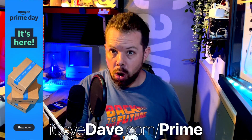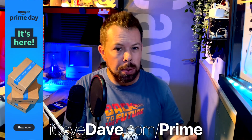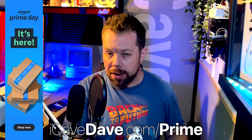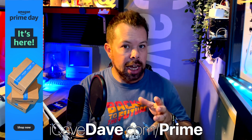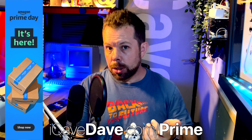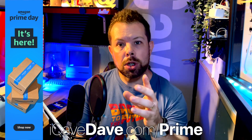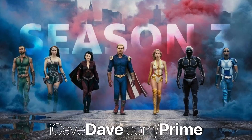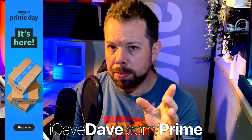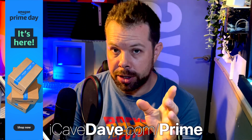Before we get into today's content, don't forget that today and tomorrow are Amazon's Prime Day events, so if you're somehow not already a Prime member, you can try it for a month for free at iCaveDave.com/Prime. That gets you access to all the Prime Day deals, supports my channel, as well as Amazon Prime Music and Prime Video, which means you can watch the whole three series of The Boys for free — genuinely the best thing on Amazon Prime if you've not watched it yet.